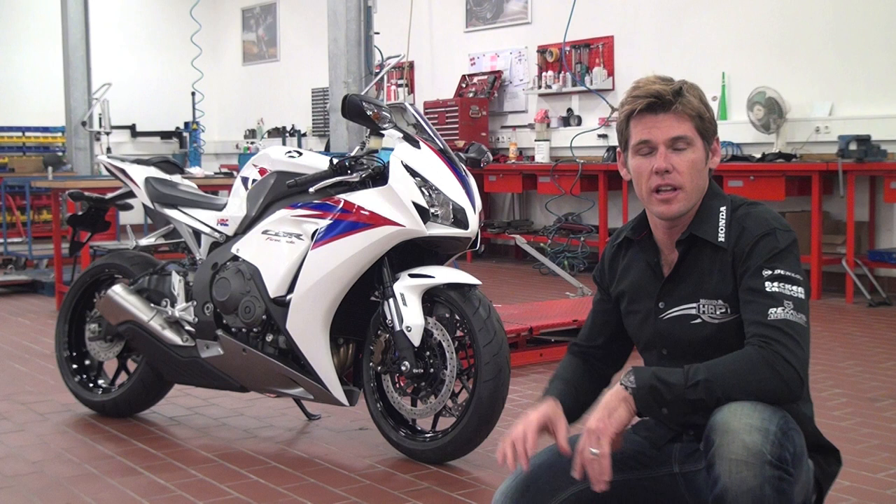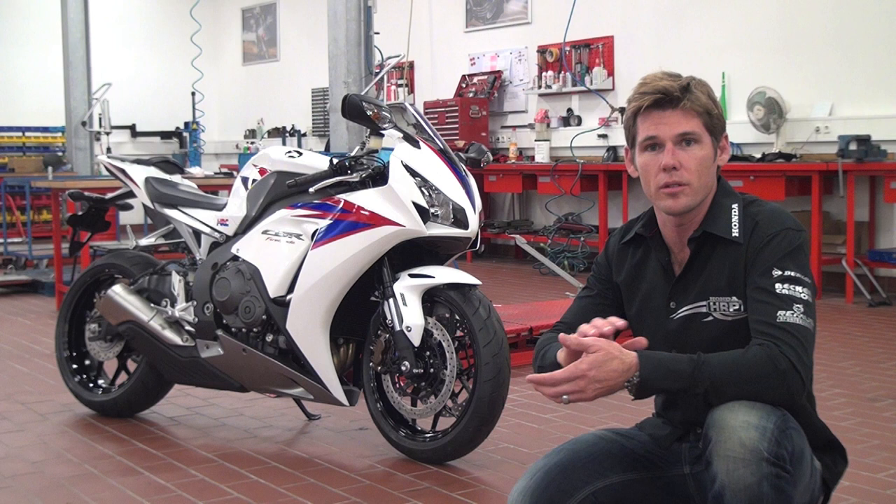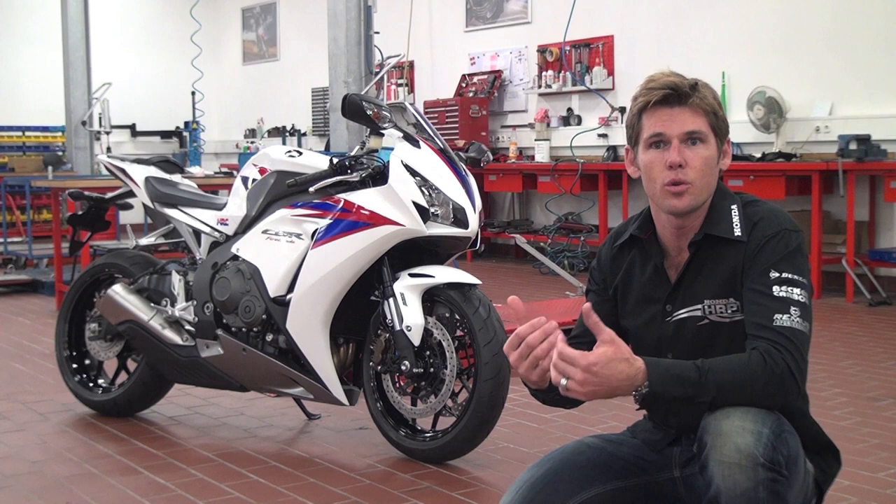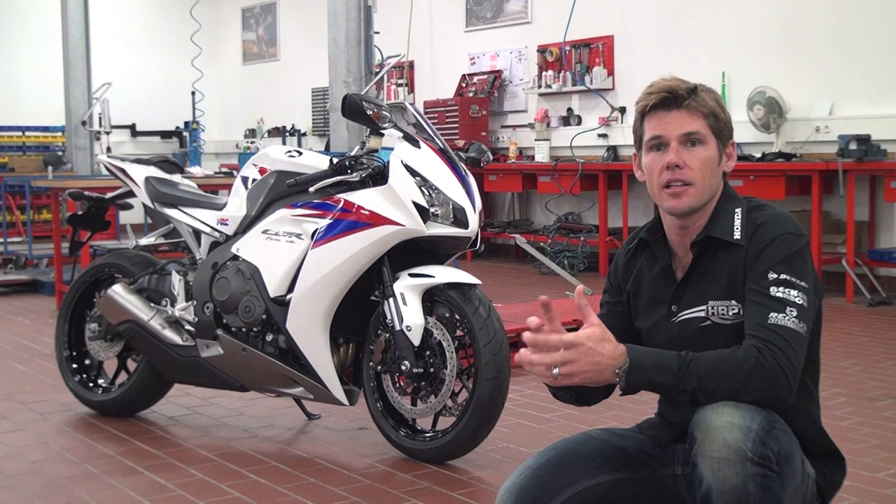The first thing that you probably noticed is the new styling, so it's looking more aggressive and sporty. But it's also servicing two other areas that are really important, which is it improves the aerodynamics, so it's a lot faster through the air. And then the cooling as well, so this lets the air through the bike and the bike then runs a whole lot cooler. So this helps with the power delivery of the bike.